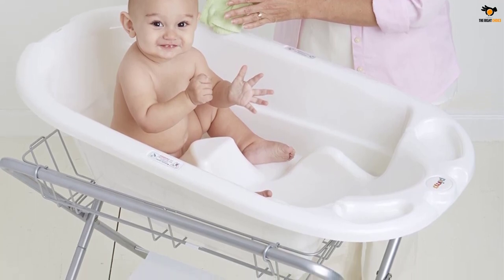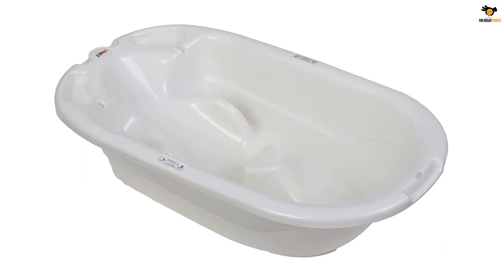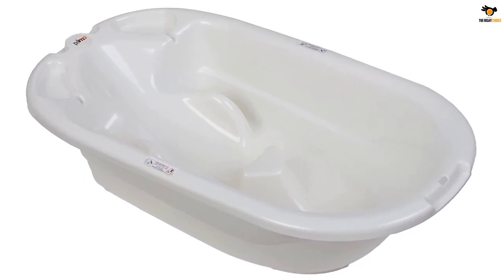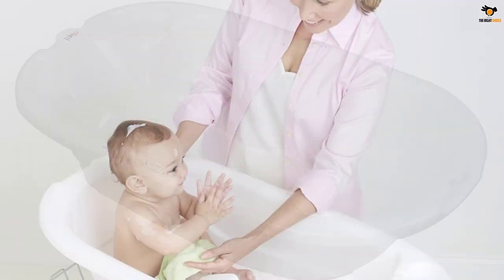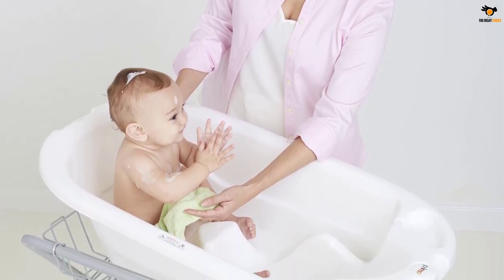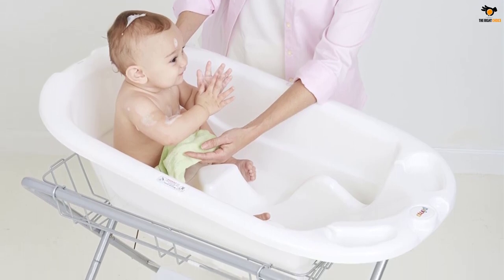The Euro Bath is one of the largest baby baths on the market and has a two-stage system that transitions from newborn to toddler to accommodate baby as they grow and as their needs change. The infant position, 0–6 months, supports baby's head and back before they are able to sit up unassisted, while the toddler position, 6–24 plus months, allows for room to splash and play.